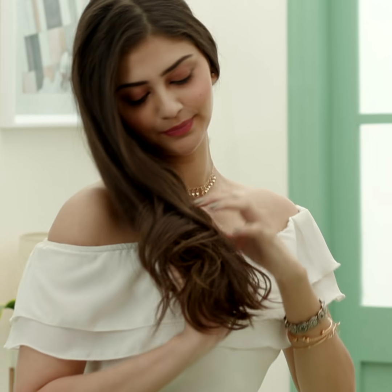We hope this video has helped you identify the root cause of your hair fall and helped you treat it better. Until next time, stay tuned and stay Glamrs!